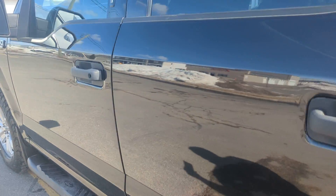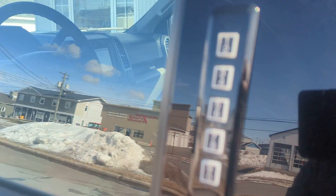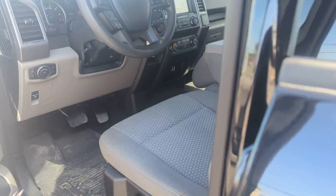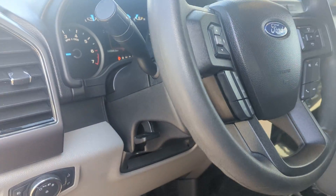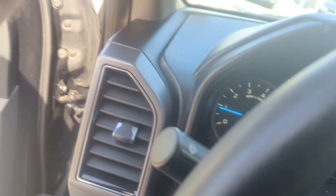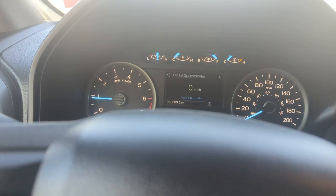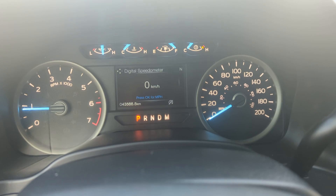Coming around to the front, it does have the keypad for security, power windows, and only 43,000 kilometers on it.